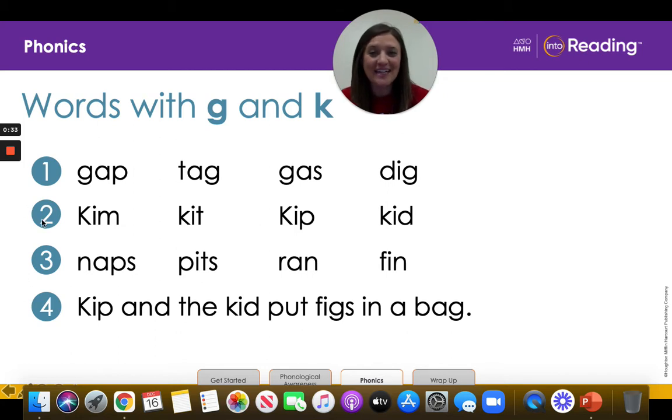Let's look at line two, and we're going to do the same exact thing that we did in line one. K-I-M — Kim. K-I-T — Kit. K-I-P — Kip. K-I-D — Kid. Great job, kinder friends.